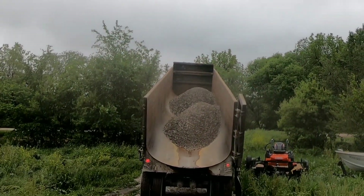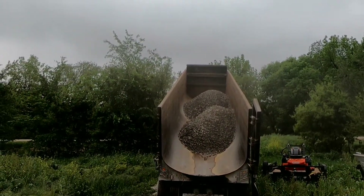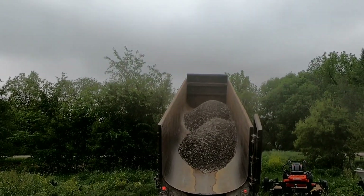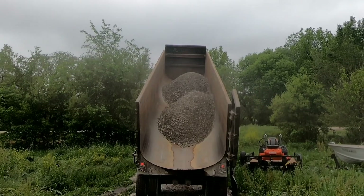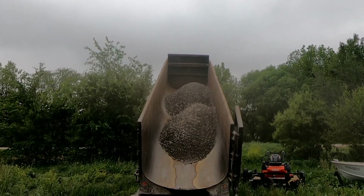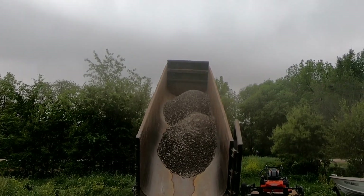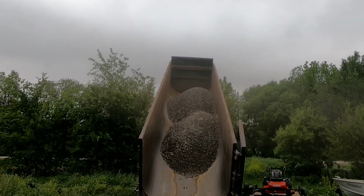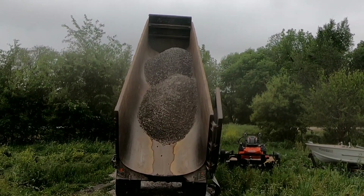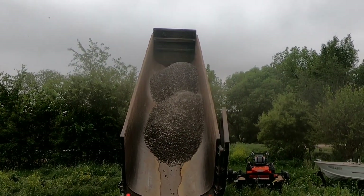It's going up. He got 18 ton on this time; last time was only 16 ton.